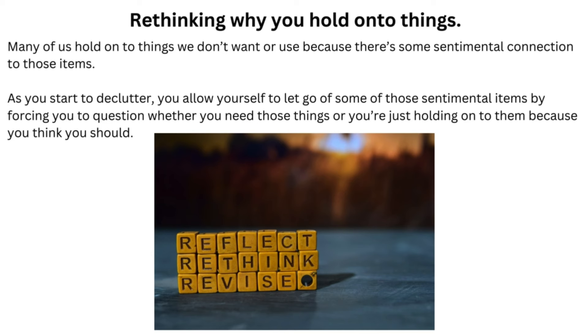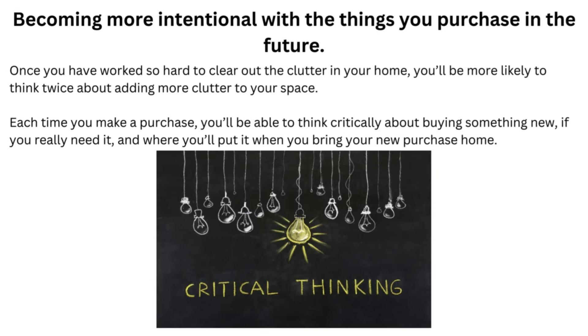Rethinking why you hold on to things: many of us hold on to things we don't want or use because there's some sentimental connection to those items. As you start to declutter, you allow yourself to let go of some of those sentimental items by forcing you to question whether you need those things or you're just holding on to them because you think you should. Becoming more intentional with the things you purchase in the future: once you have worked so hard to clear out the clutter in your home, you'll be more likely to think twice about adding more clutter to your space. Each time you make a purchase, you'll be able to think critically about whether you really need it and where you'll put it when you bring your new purchase home.